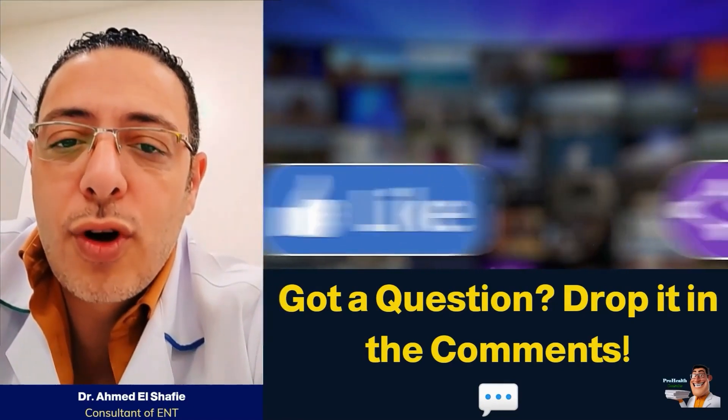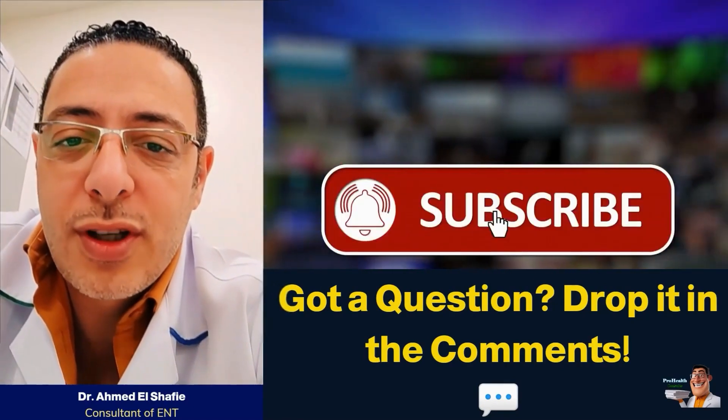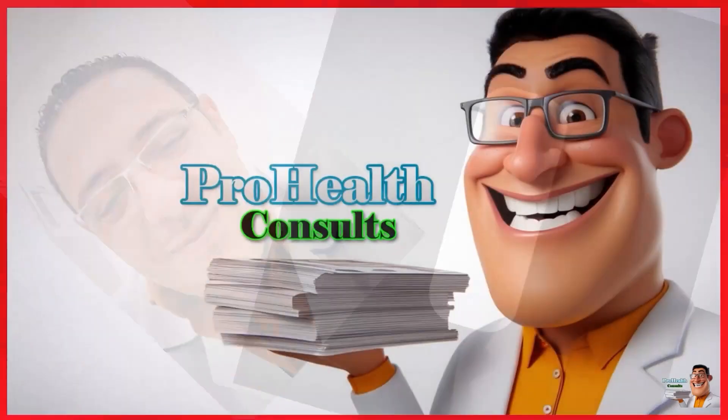Wishing you a speedy recovery. If you like these videos, please give them a like and subscribe to the channel so we know you're waiting for more videos. Wishing you a speedy recovery.